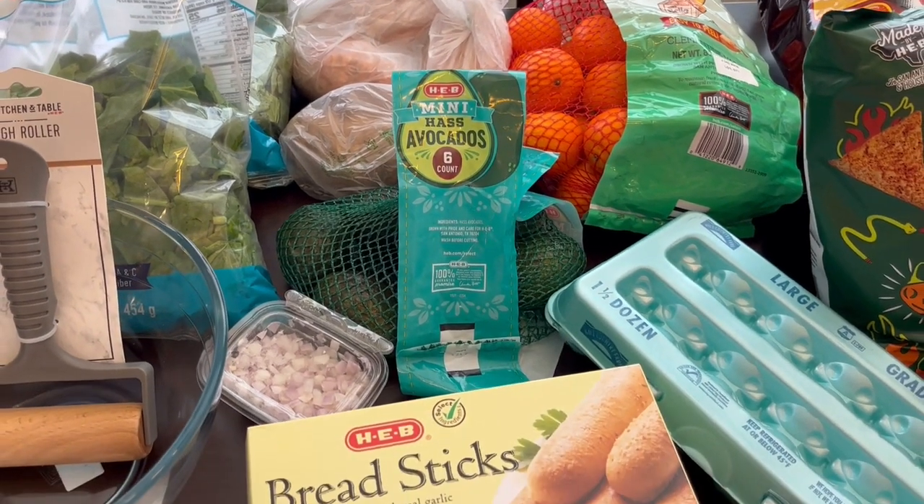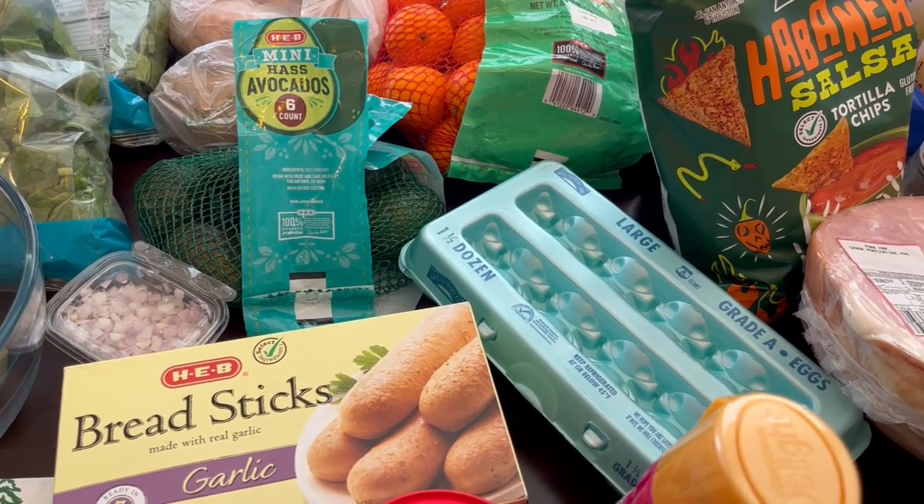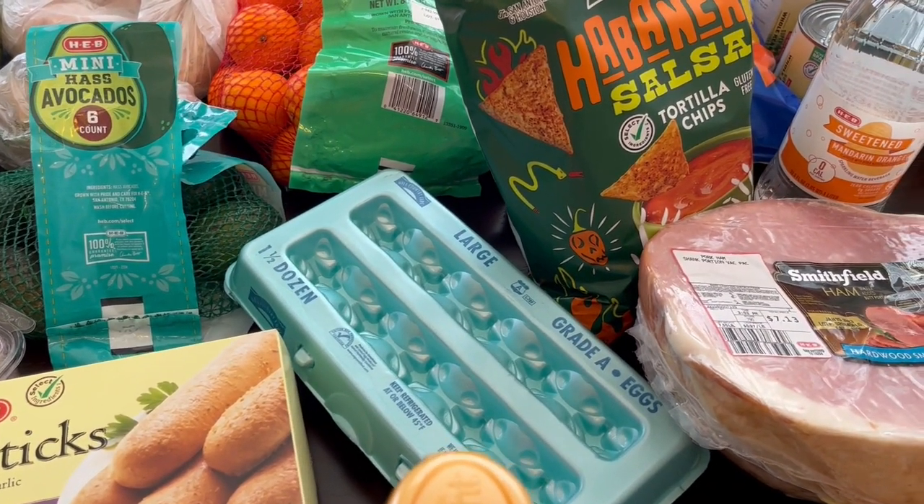Hey guys, welcome back to our channel. My name is Andrea with Foodimentary Adventures in Food, and I am here today with a haul from HEB.